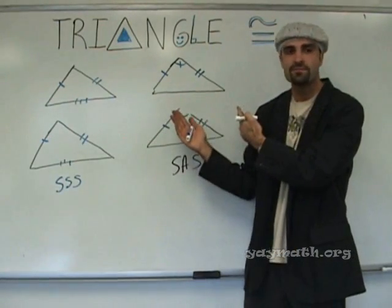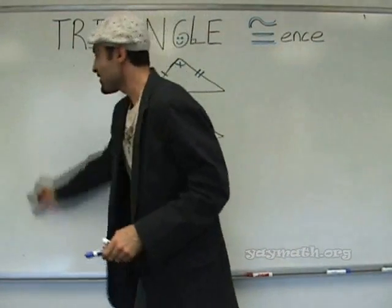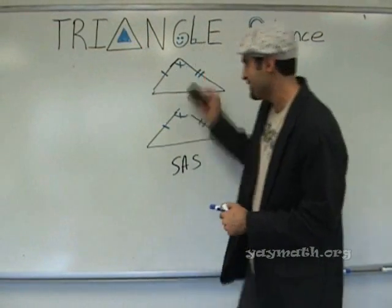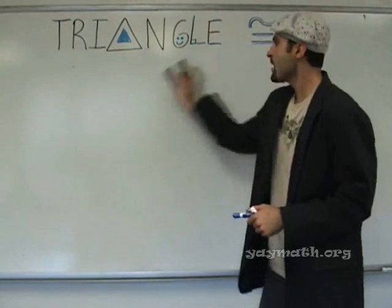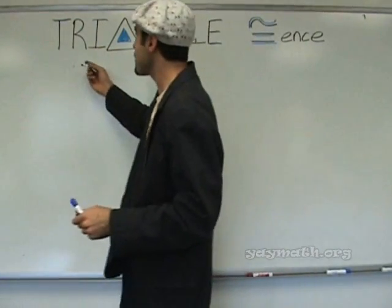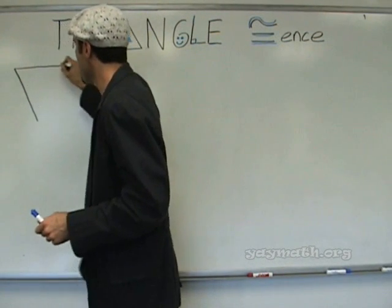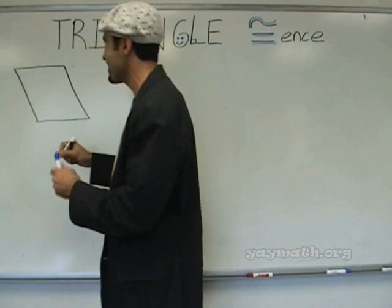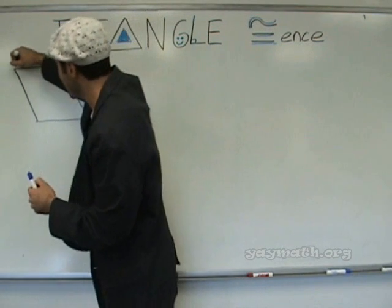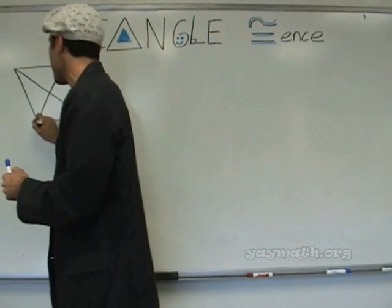Any questions about these two? Good. Now we're gonna do proofs. Is there only two of these? There's four total. Please write the following. You won't be smiling for long, class. What does SAS stand for? Side, angle, side. Side, angle, side.